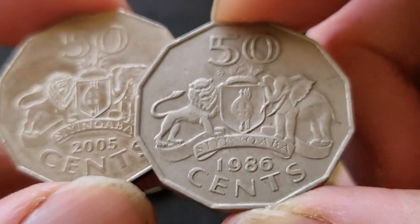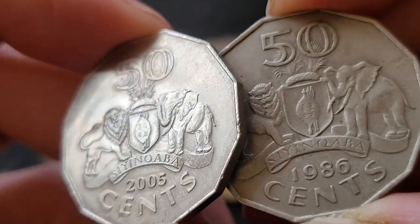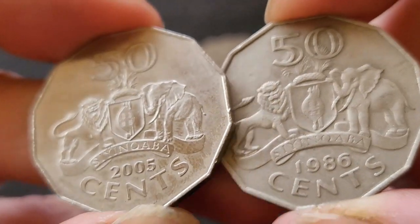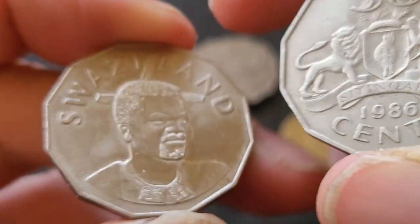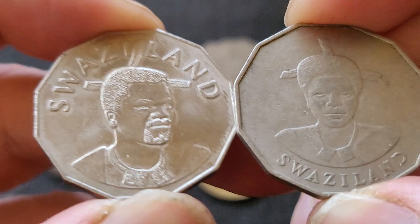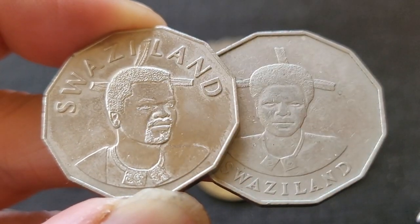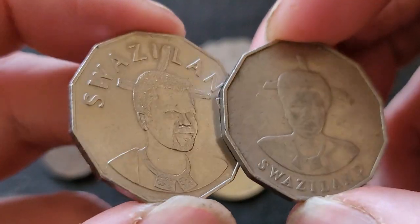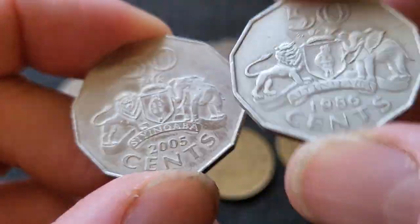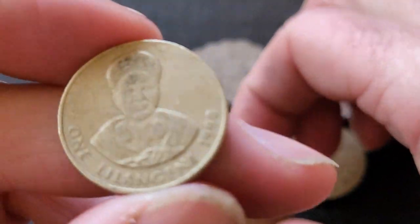The 1986 had a mintage of one million, so it's probably worth about five to ten dollars. The 2005 is more common, though there are no mintage figures — I'd say, given the population of about 900,000 at the time, probably a few million coins were minted. Swaziland only mints coins every few years when needed, because it's cheaper to mint five million coins and keep them in storage.